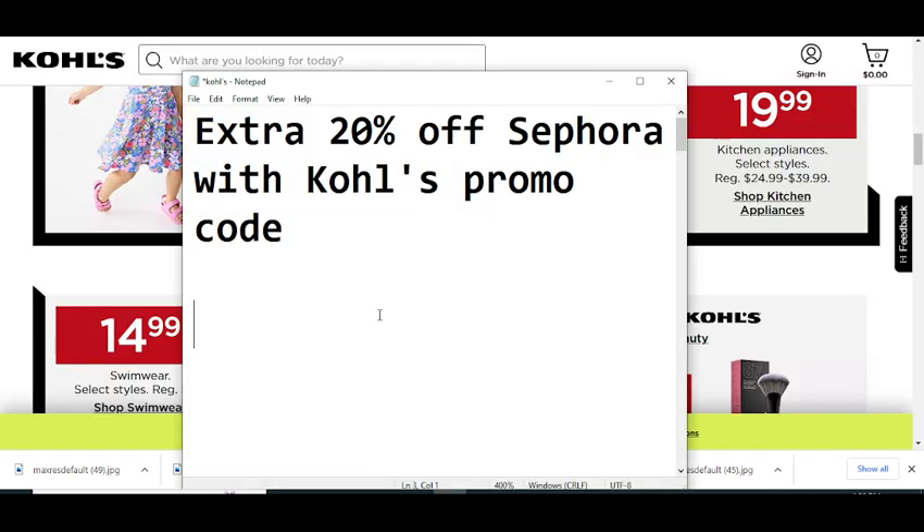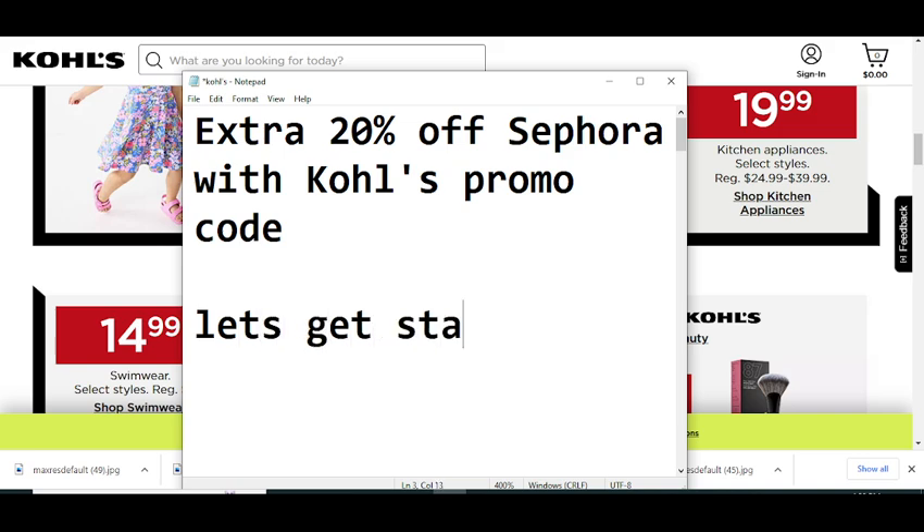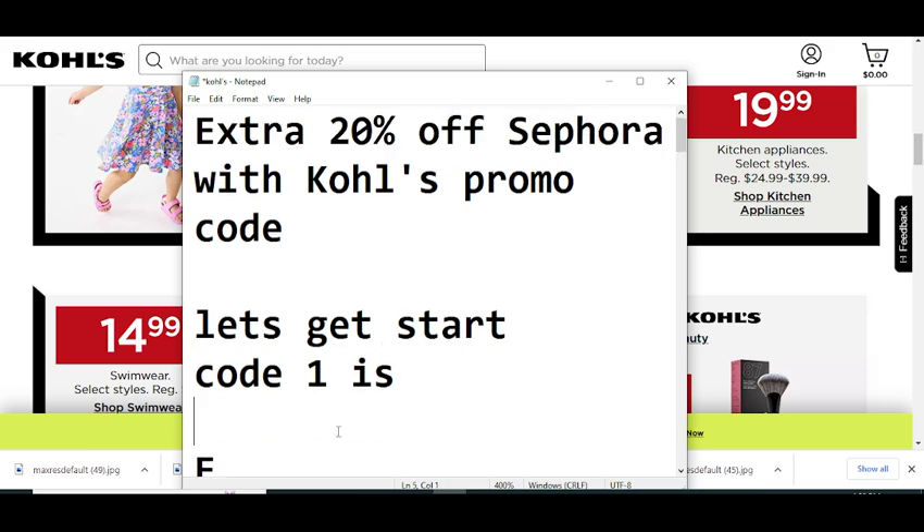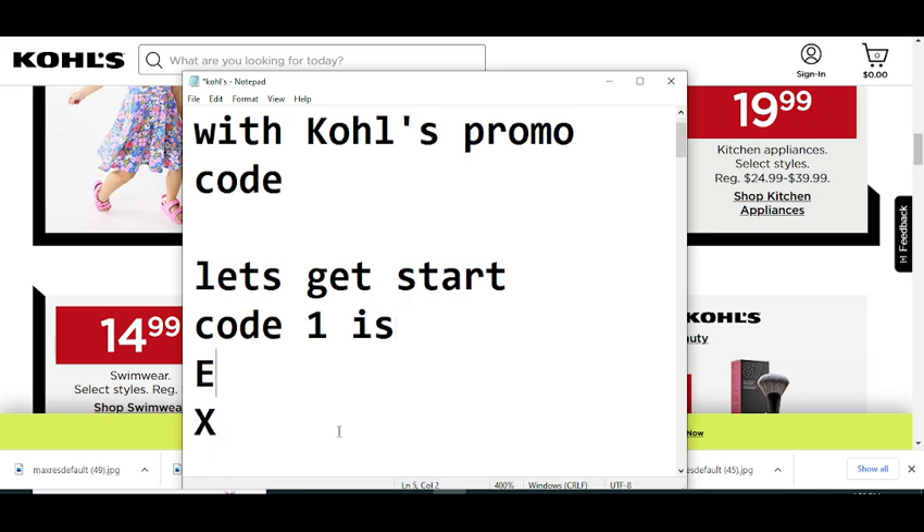So without wasting any time, let's get started. Code number one I'm going to provide you — this code will give you an extra 20% off at Sephora with a cohorts promo code.